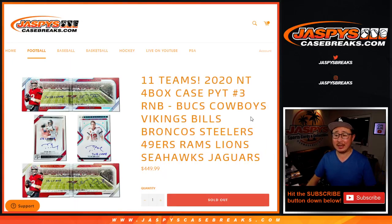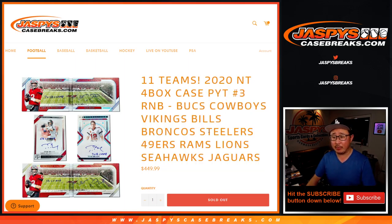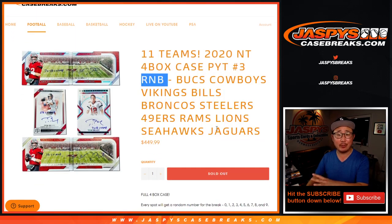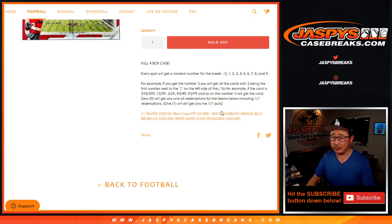Hi everyone, Joe for jazpyscasebreaks.com with the 11-team random number block randomizer featuring this group of teams. We pulled these teams out of National Treasures Football Pick Your Team number three, and only these teams turn into what's called a random number block — an RNB — basically a number break, a serial number break. You get a group of numbers per the instructions right here.